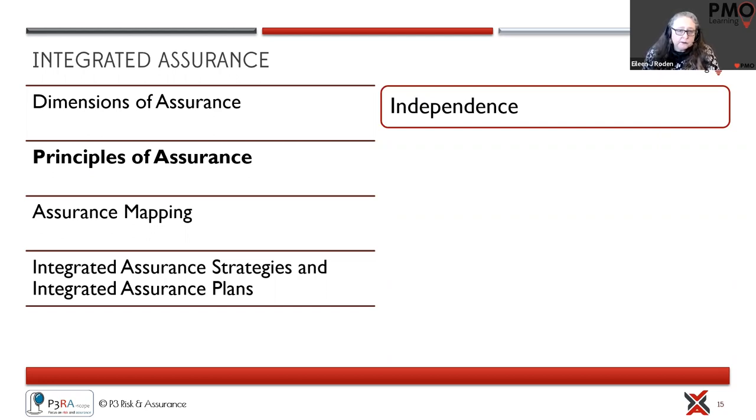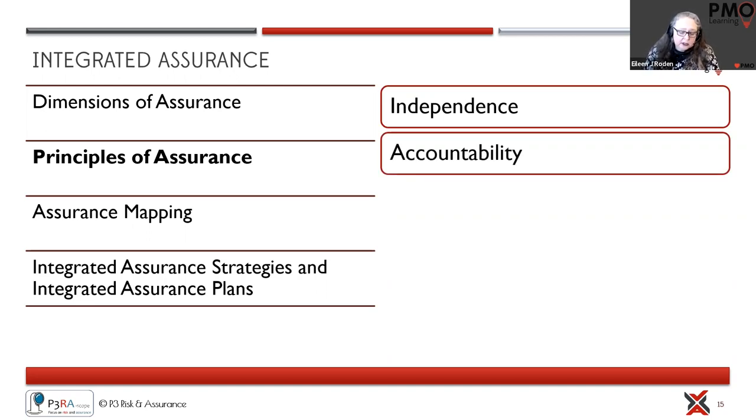The second principle is accountability — understanding who in the project or program has accountability to ensure assurance is undertaken. Assurance is about confidence that the project or program is going to deliver the right outcomes and benefits. We also need to make sure people are held accountable, so that anything that comes out of a review goes back to the sponsor or the accountable person.